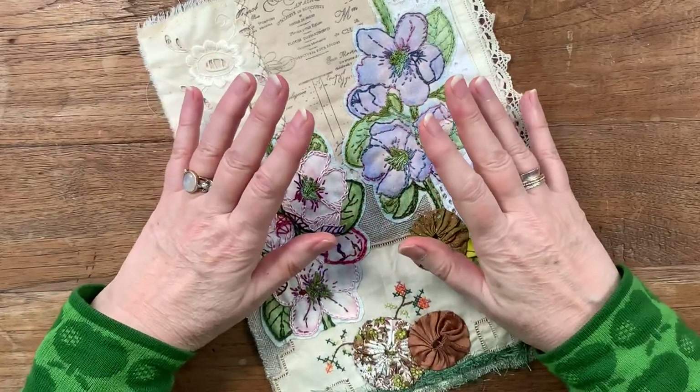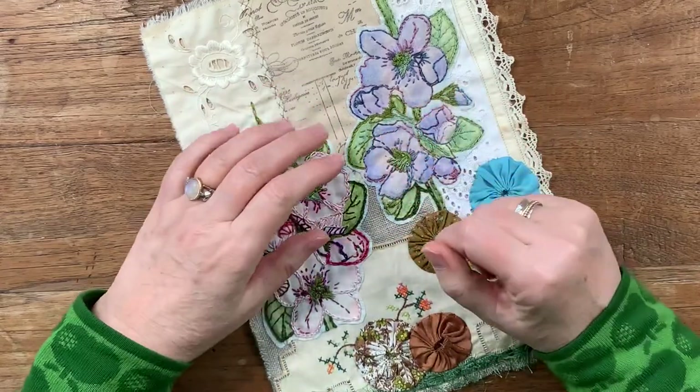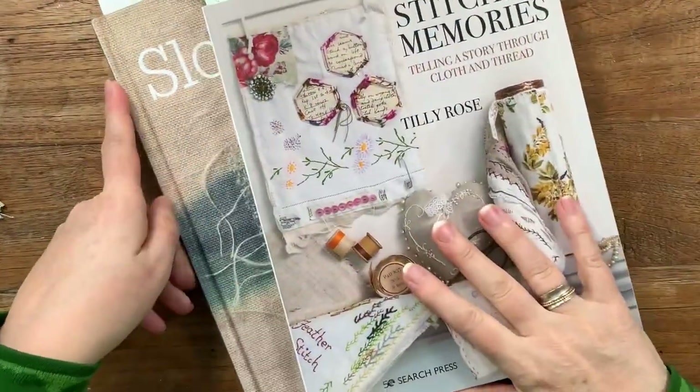I will go back to junk journaling for sure, but for now it is sewing that has caught my attention. And therefore I also bought these two books.